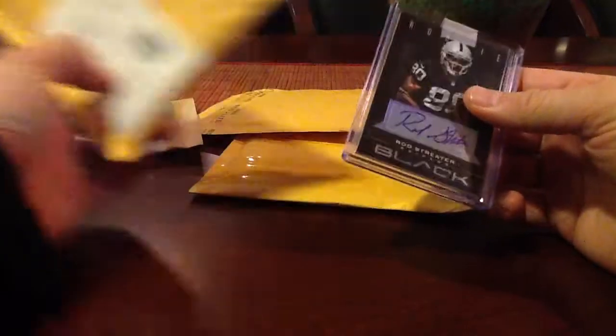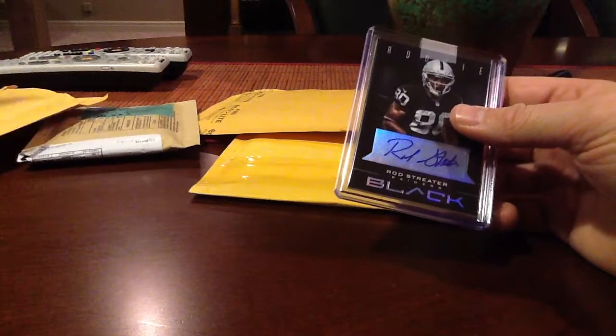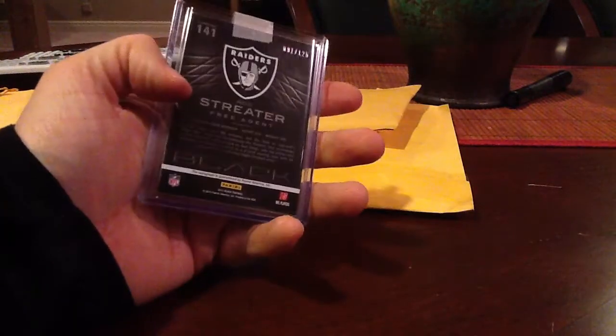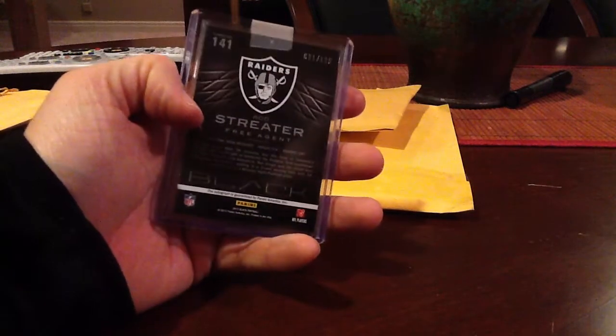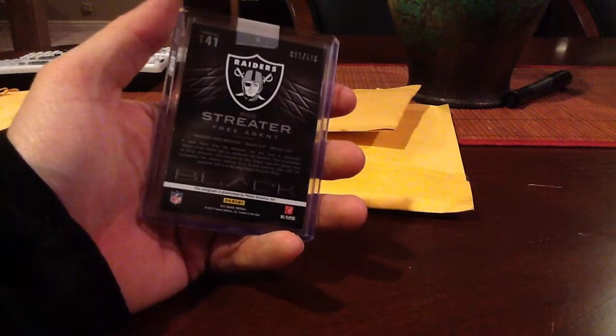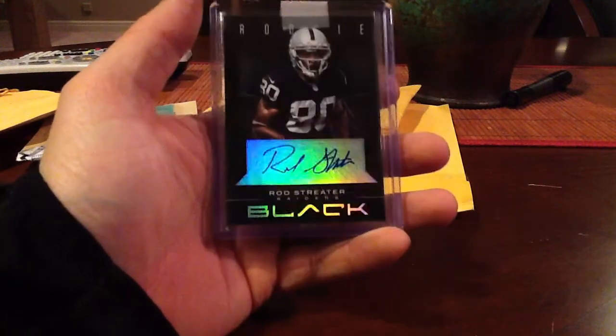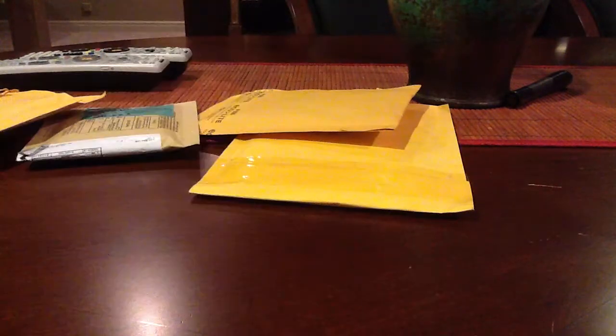I was wondering what this was. This is a redemption that I got when I was opening up that black stuff in January or February. Rod Streeter to 125 black. I'll probably put that online. If there's any Oakland fans out there, just let me know. I'm not going to keep it.